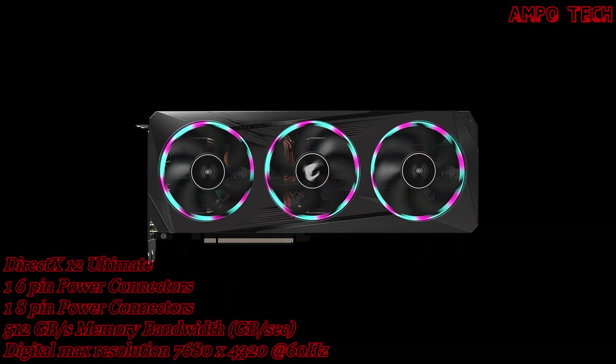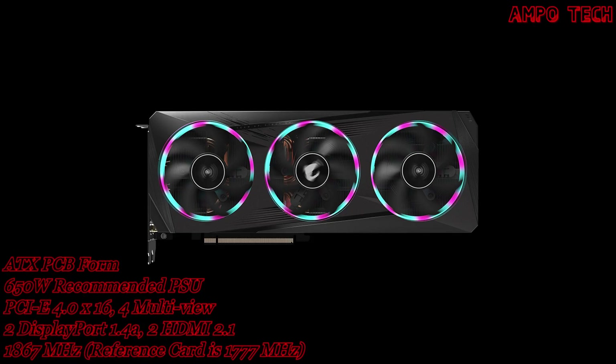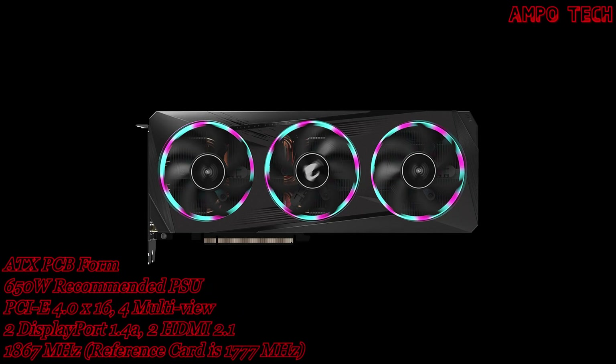The AORUS RTX 3060 Elite 12GB features RGB Fusion 2.0, offering 16.7 million customizable color options and numerous lighting effects. You can choose your preferred lighting effects or synchronize them with other AORUS devices.